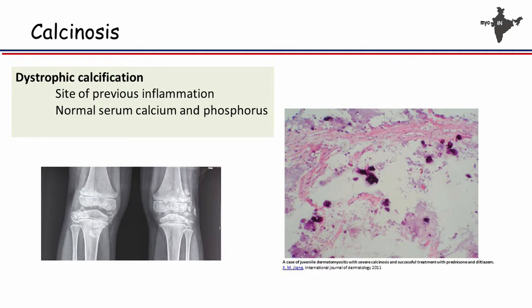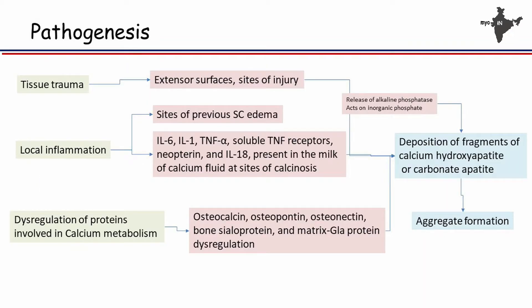You can see the calcification here, and very few histology studies are actually available on calcinosis in juvenile myositis. If you look at this picture taken from a journal, you will see inflammation as well as spots of calcification.